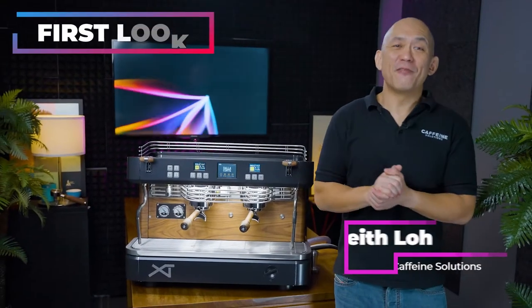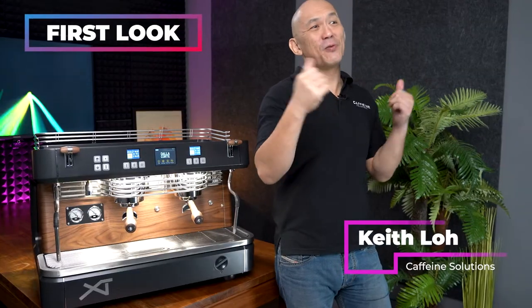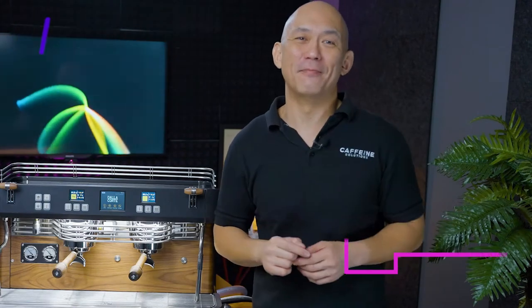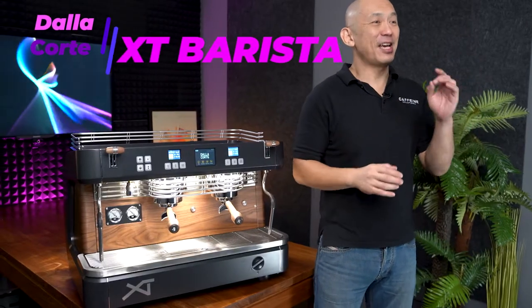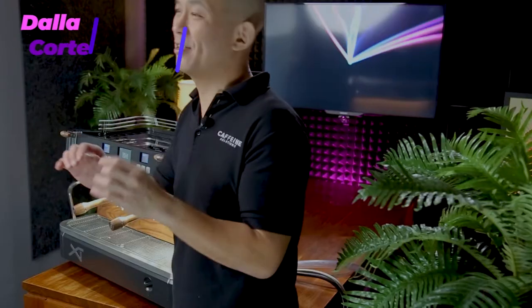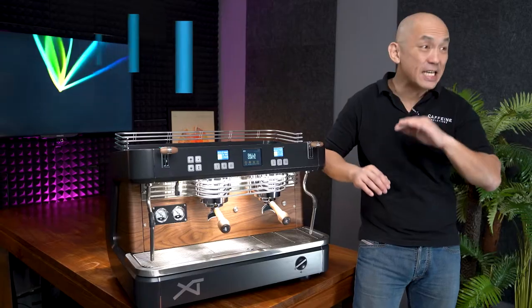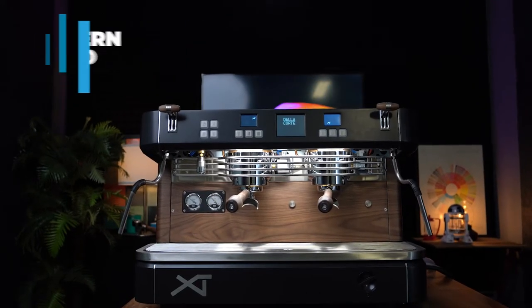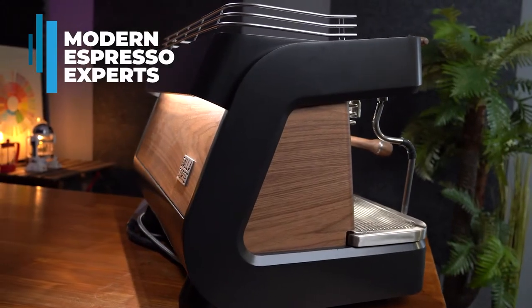Thank you for joining us today at First Look. If you like what you see, please follow us so that we can keep doing what we love, helping you build lifetime customers one cup at a time. Today, we're introducing the Dalla Corte XT Barista. It's full of useful technology designed to make great tasting espresso faster, easier and more consistently.